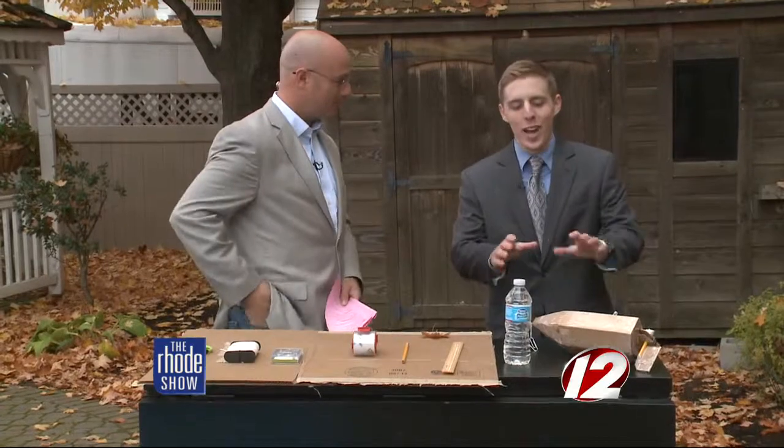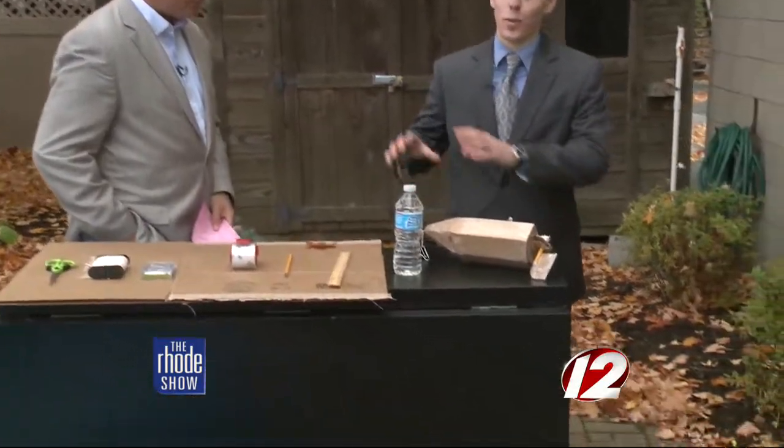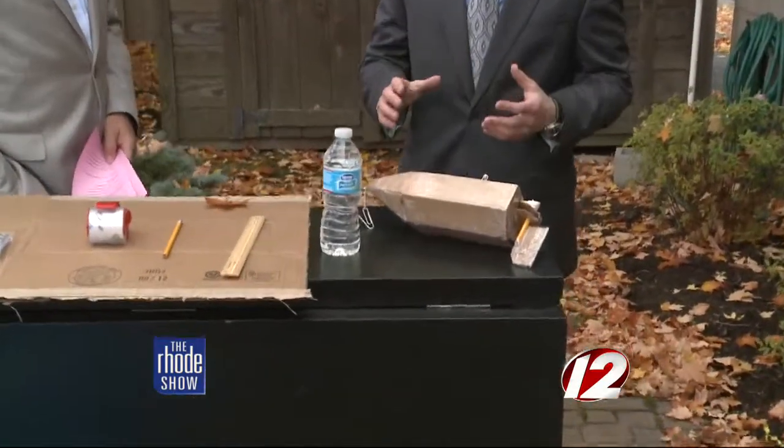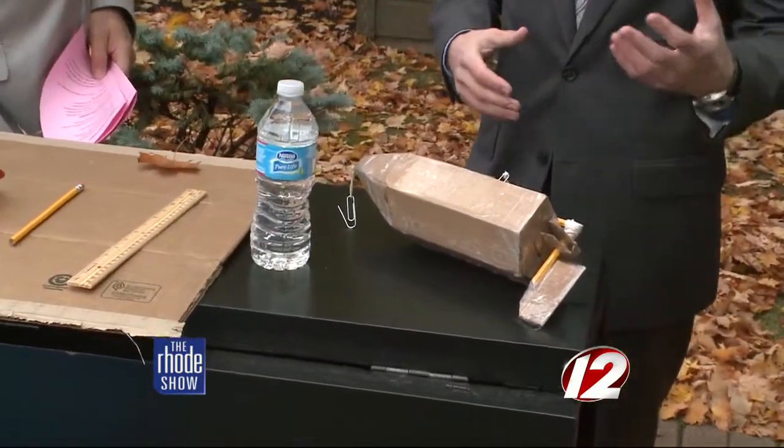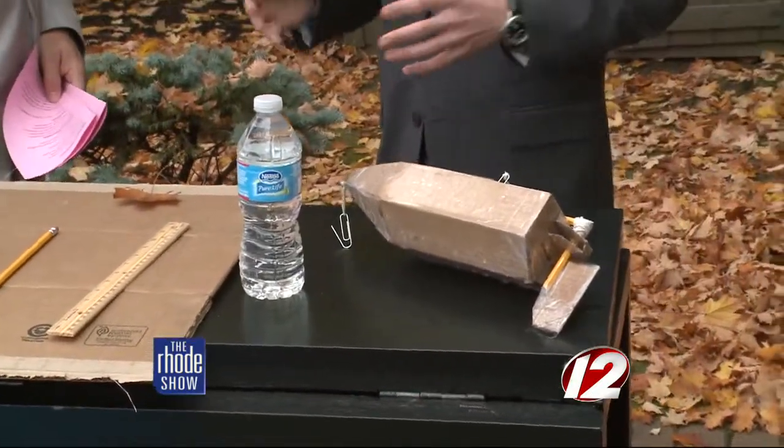Explain to everyone what we have here — this isn't a Martha Stewart segment or anything else, this is serious science. The principles used to design this cardboard vessel from household materials are the same principles used to design larger ships, such as the Costa Concordia, which this competition is based on this year.